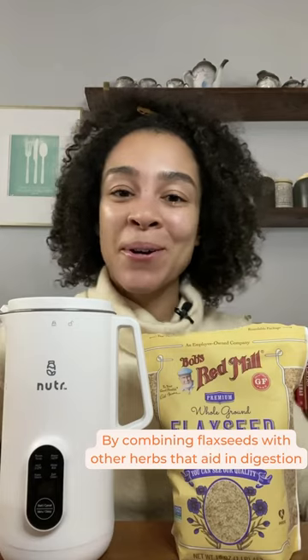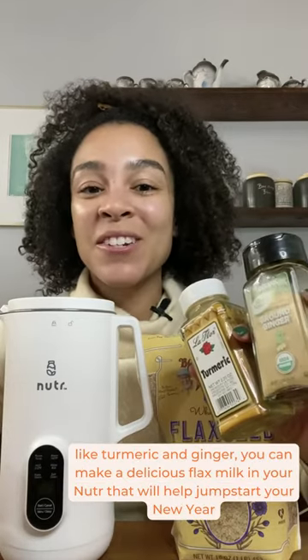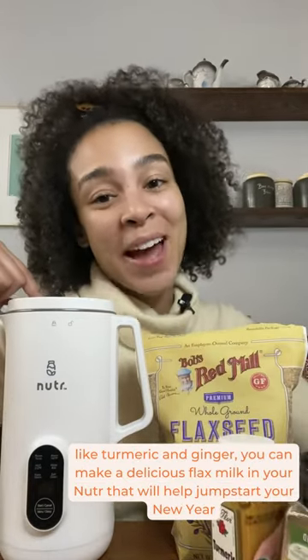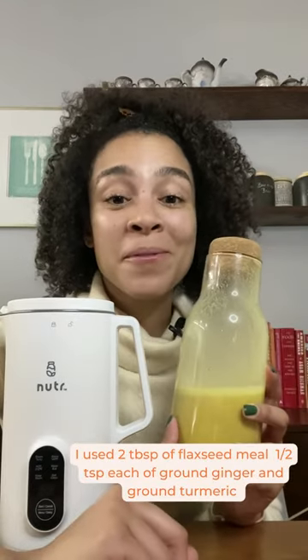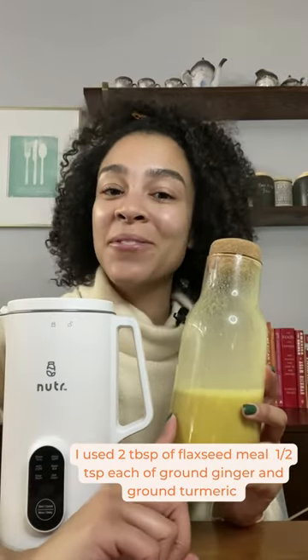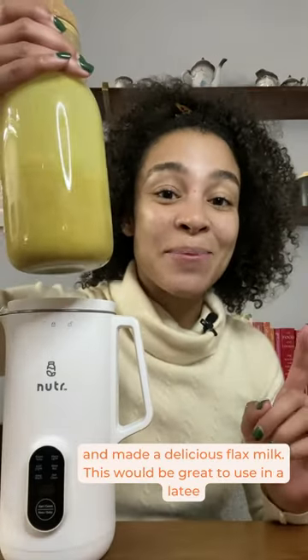By combining flax seeds with other herbs that aid in digestion — turmeric and ginger — you can make a delicious flax milk in your nutter that will help jumpstart your new year. I used two tablespoons of flax meal, half a teaspoon each of ground ginger and ground turmeric, and made a delicious flax milk.